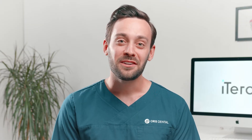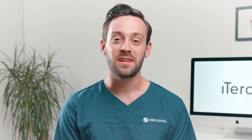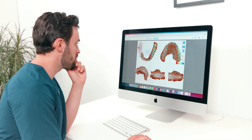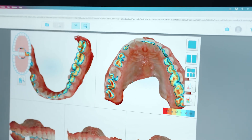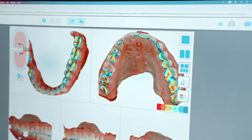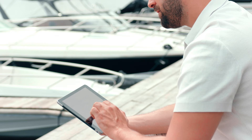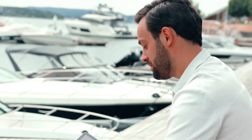I use my.iTero.com for almost everything that I do with the scanner. The benefit is that if the scanner is being used in one office, I can sit on a computer, or I can sit on a tablet — I can even sit outside while I do it. And if the technician requests some STL files, I can just log in and send them right from there.